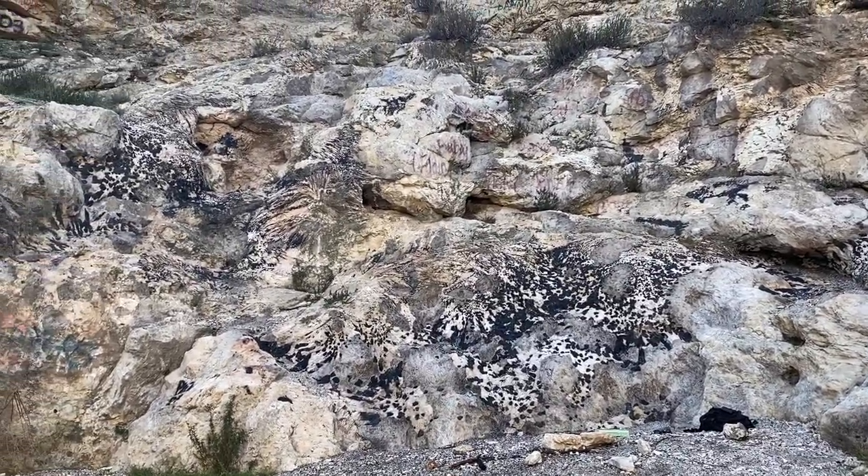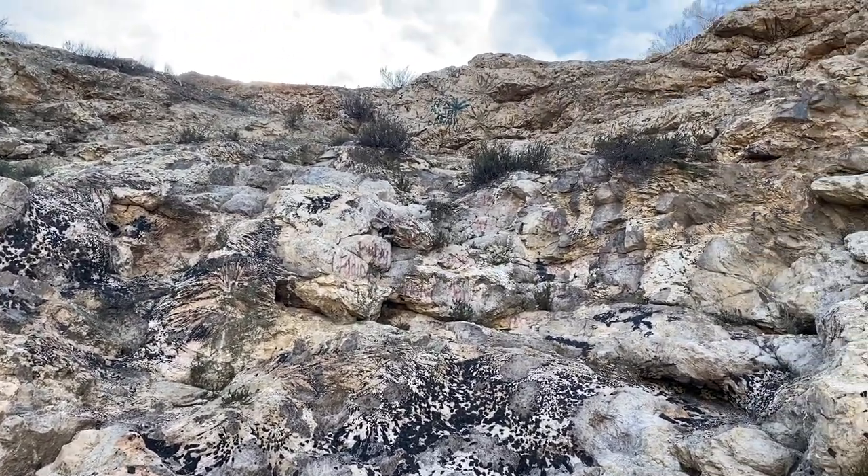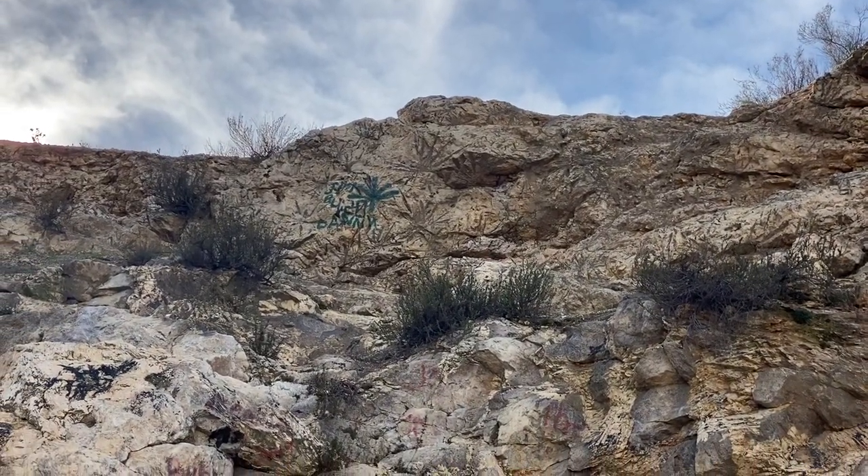Hello! I am really interested in what's up there, so why don't we whip the drone out and get a closer look.